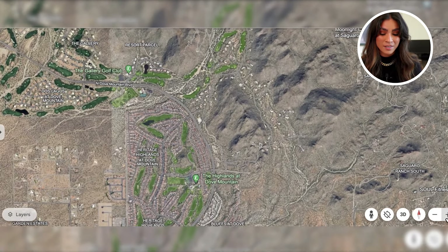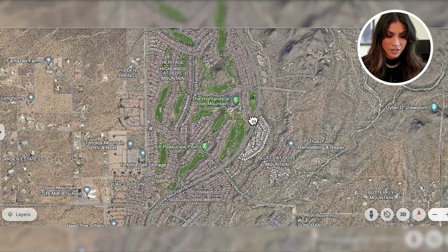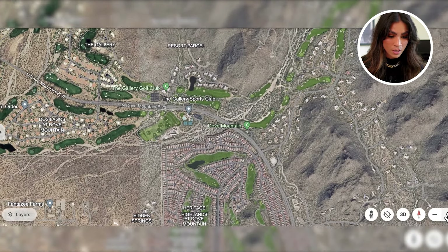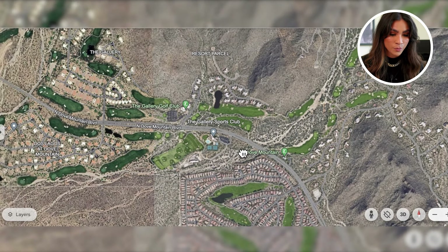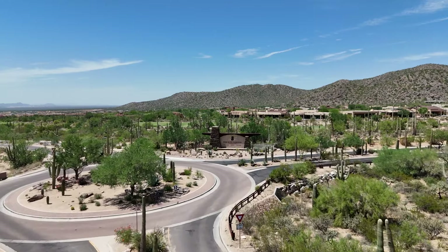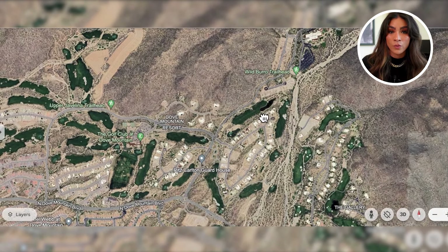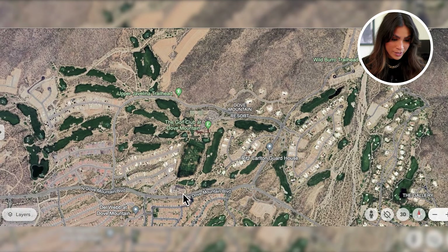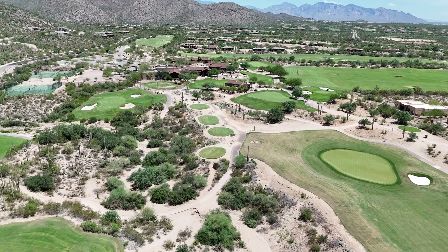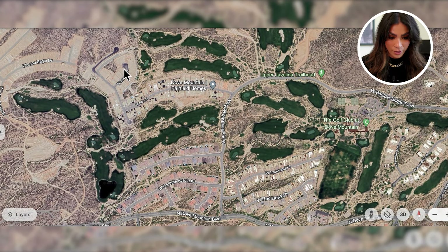The main road is Dove Mountain Road — that's the primary road in and out of the neighborhood. These are the beginning stages of the master-planned communities in this area. Going north you'll pass multiple golf courses. Some new build homes require golf memberships, but some developments don't. You have the Gallery Sports Club and the Ritz-Carlton. Continuing down Dove Mountain, there's a roundabout entrance to the Ritz-Carlton — really beautiful, great for a staycation, dinner, or drinks at the bar.